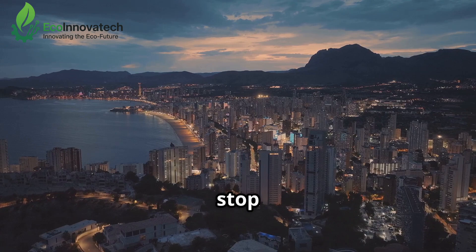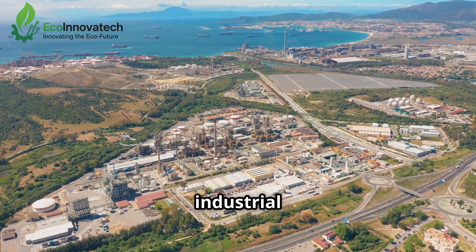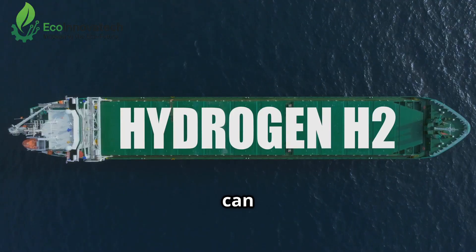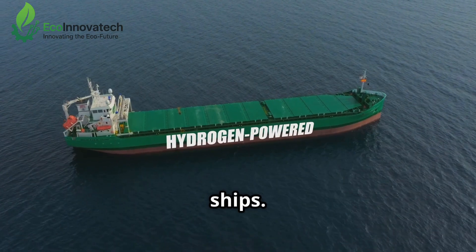But the impact doesn't stop at local communities. Imagine urban centers and industrial hubs adopting this technology on a large scale. The clean hydrogen can replace dirty fuels in transportation, from cars to buses to cargo ships.